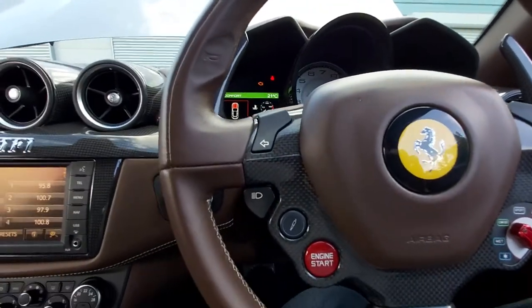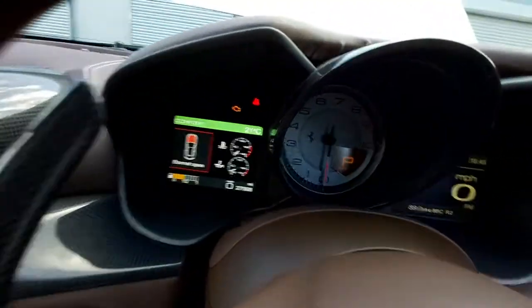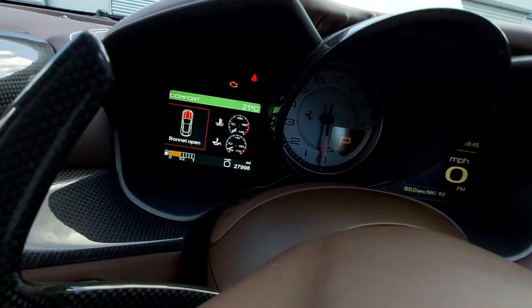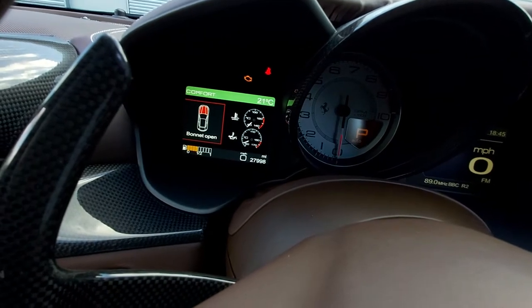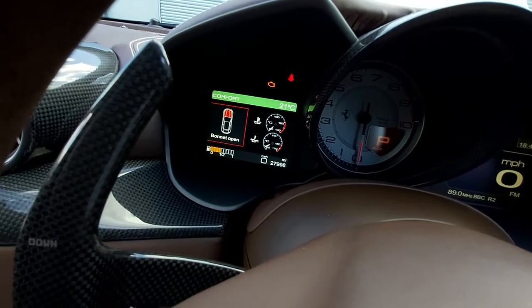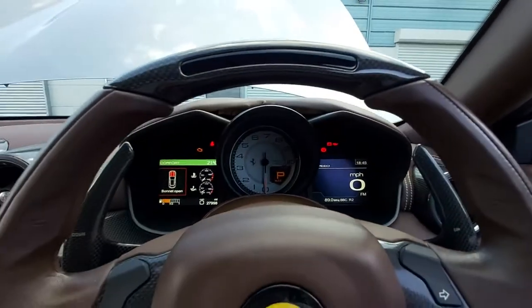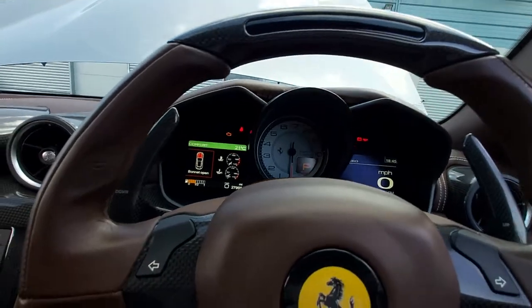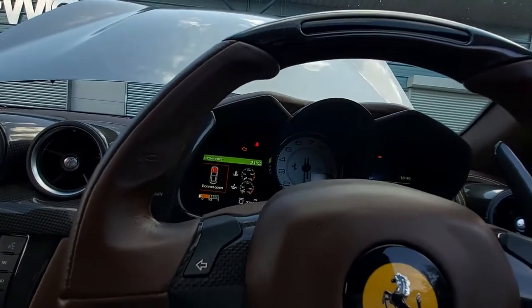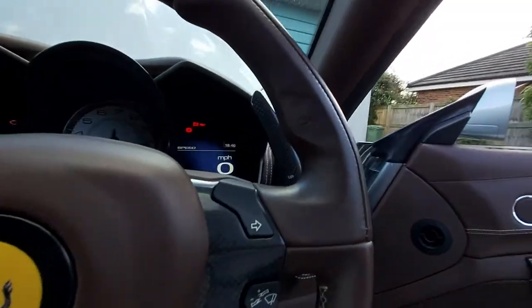That was just the electric seat belt presenter. The mileage on this vehicle — if you can see — is 27,998 miles at the bottom, with half a tank of fuel left. I'll start the engine and put the camera near the exhaust as best I can and press start.